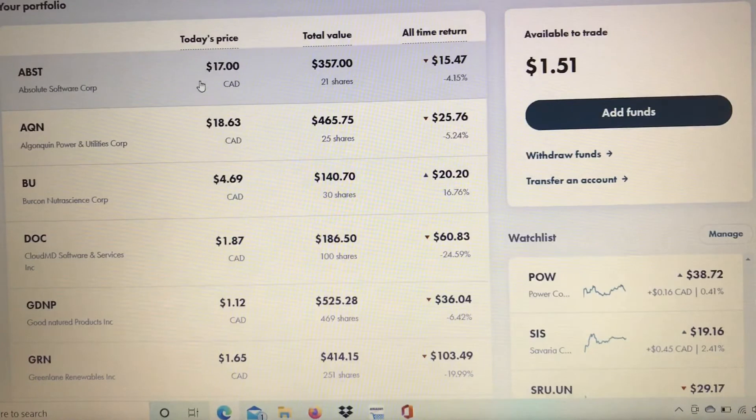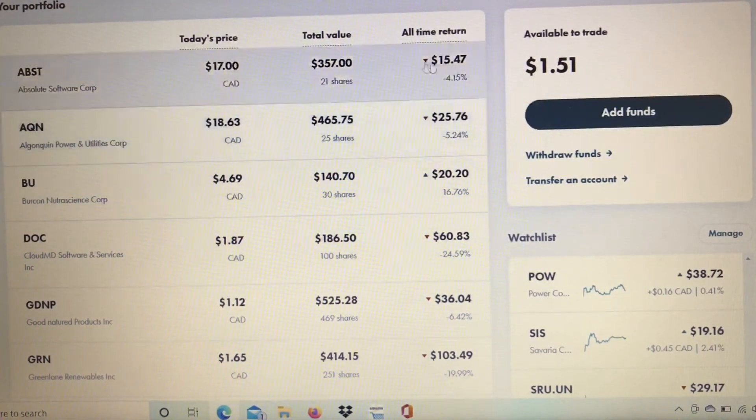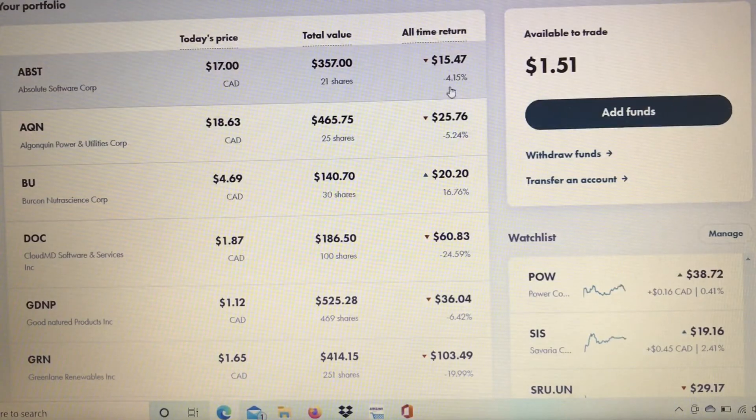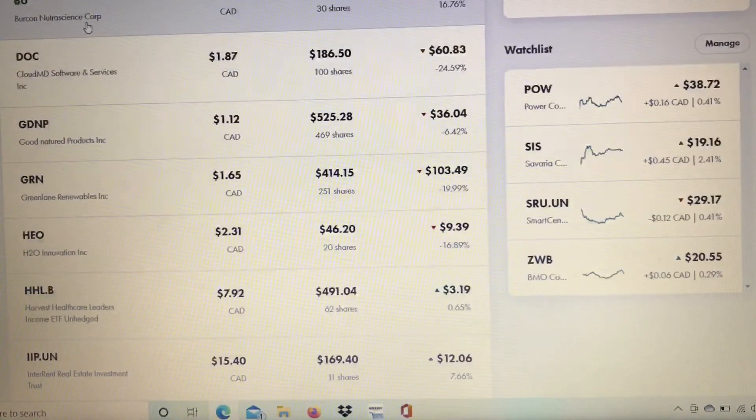Starting with Absolute Software Corp, I have 21 shares and it is down 4.15 percent. My Algonquin Power and Utilities Corp — I now have 25 shares after adding 11 this week. I was very happy to take advantage of the dip; that position is down 5.24 percent.